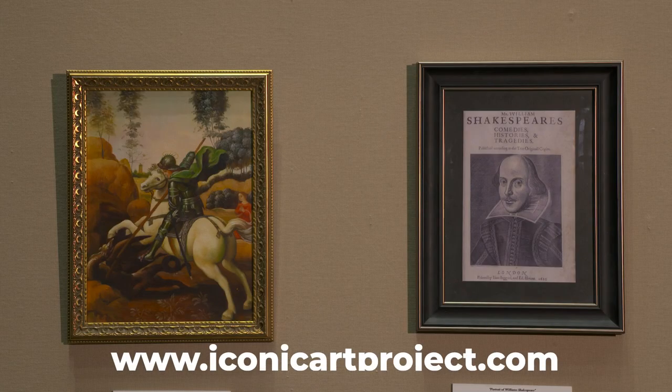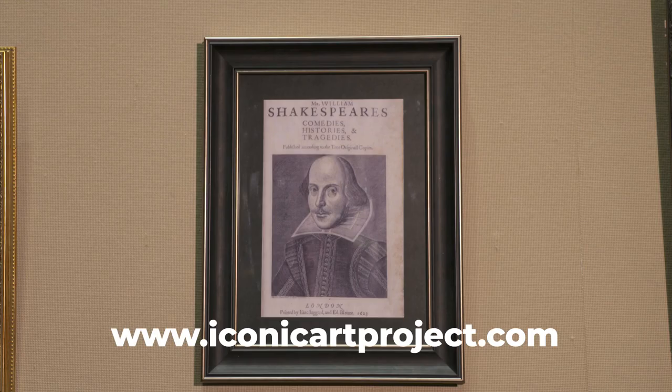Not everybody can afford to go to Paris, to the Louvre, to see the Mona Lisa, or to Amsterdam to see Rembrandt, or to New York City or out to LA. They just can't travel around the world to see all the great, famous art. So I thought it would be nice to share it all in one place. This is phase one of the Iconic Art Project — the first 27.